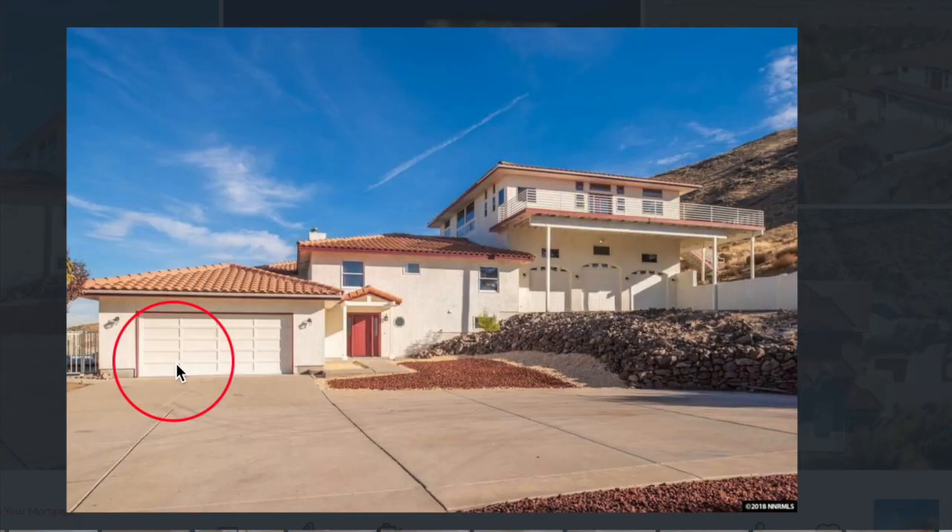And something completely unique about this house is it has a 10-car garage — four different bays to hold all of your cars. Jay Leno, your house is calling.